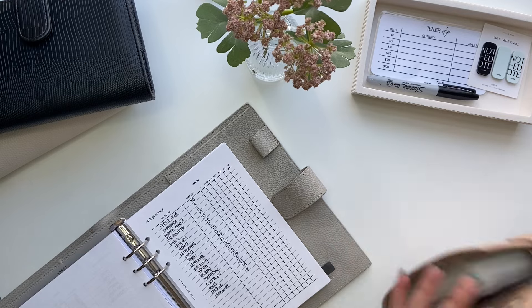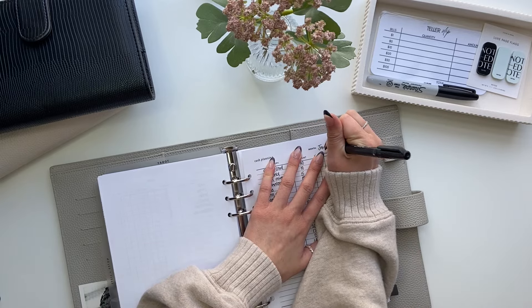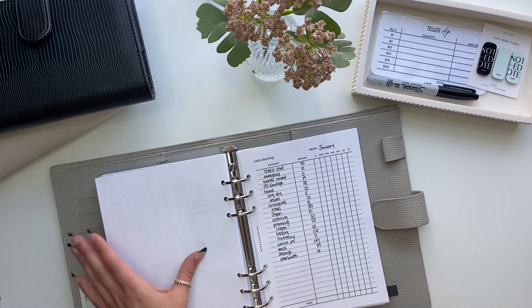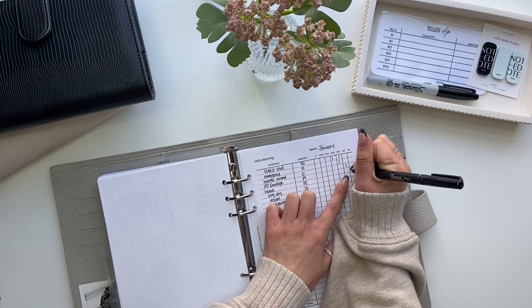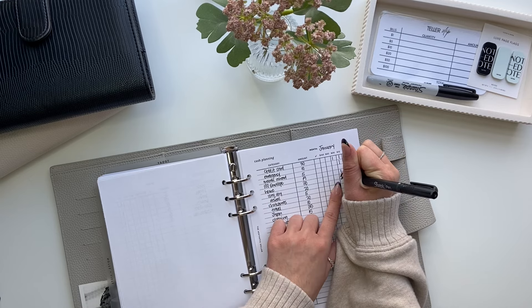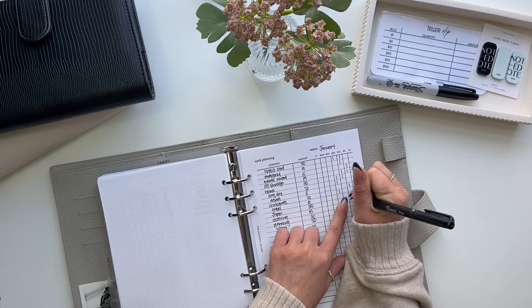So that is it for the budget part. Now I'm going to do denominations and also update my sinking funds page. Credit card is getting a $20 and a $10. $10 for emergency. Then $5, $10, $15, $19, $10, $10, $10, $10.